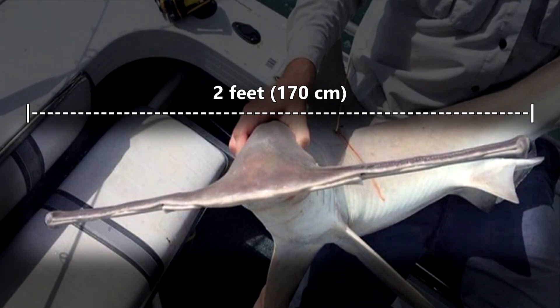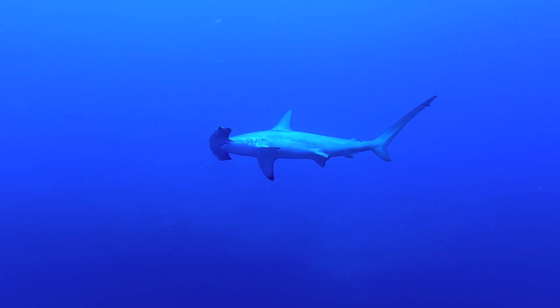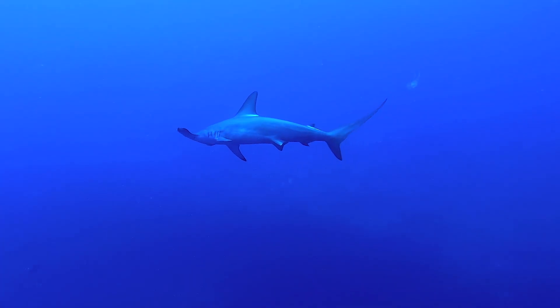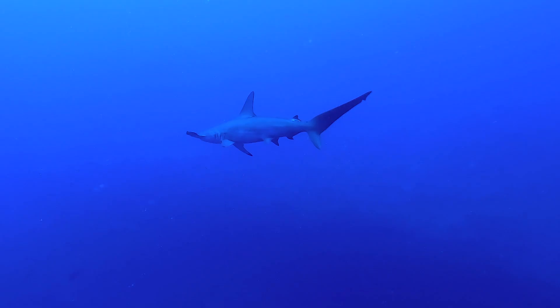It's unknown why these hammerheads have the longest faces of their family members. The current hypothesis is that the added length creates more surface area for sensory organs that help them find prey.